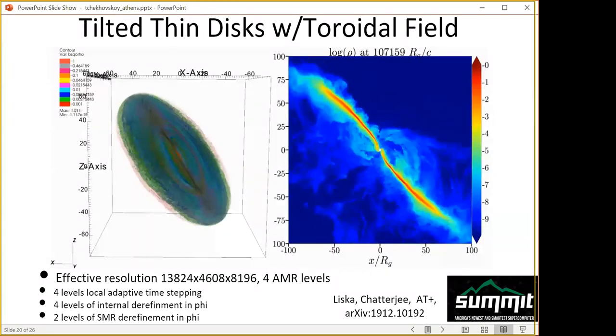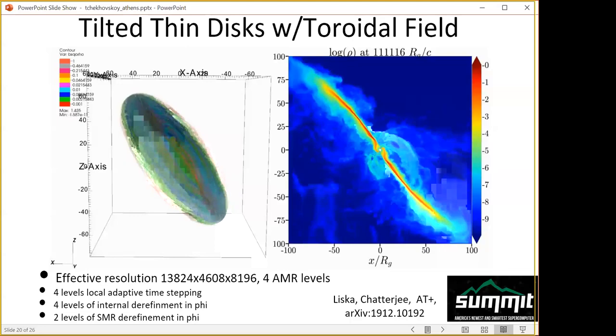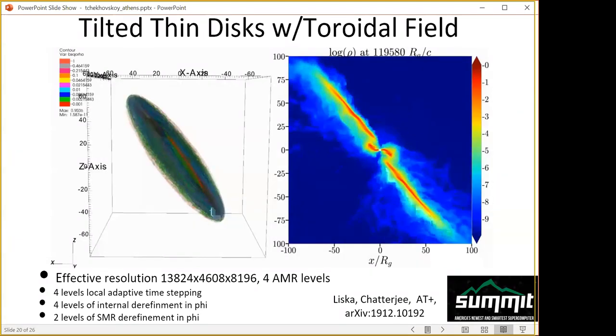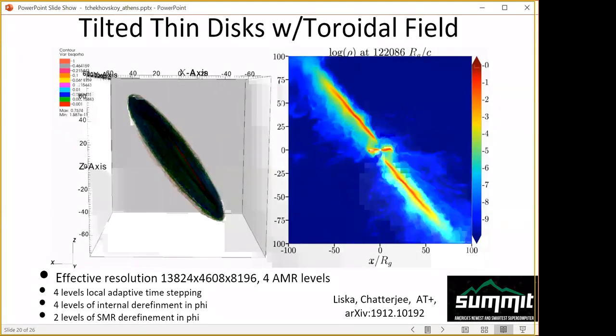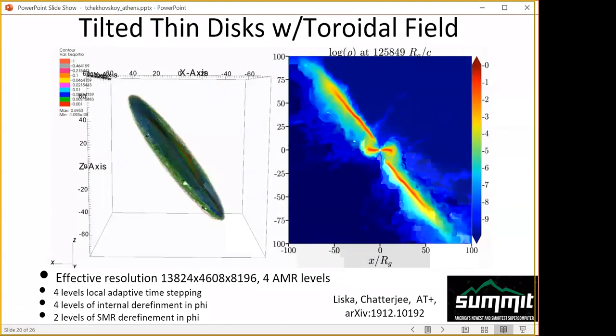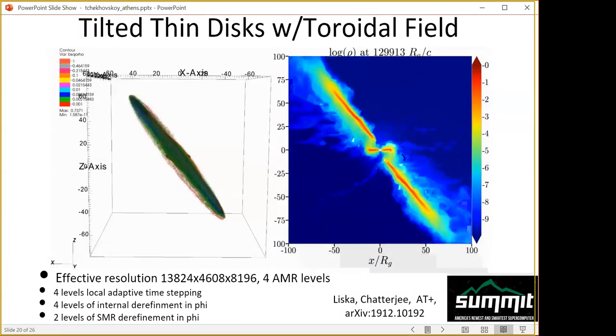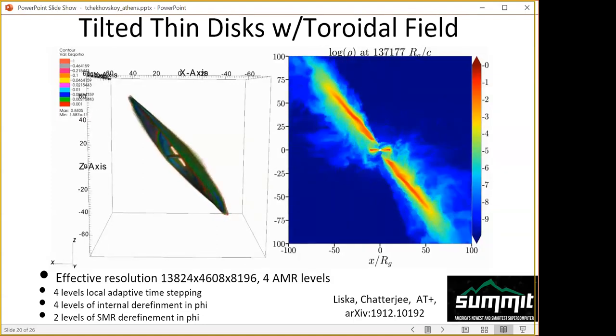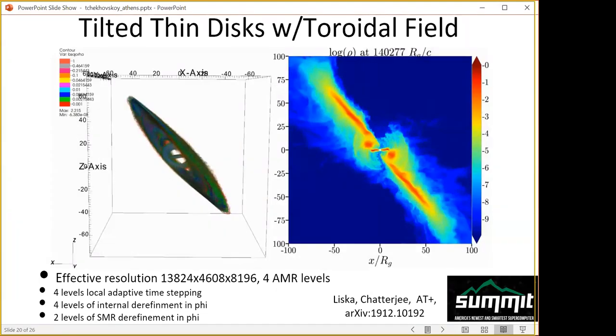Tearing is independent of field geometry — it happens for both vertical and toroidal field, and in very thin disks. Going to even thinner disks, we again see alignment of the inner regions. Torn disks are not standard — you can have several midplanes at the same distance, with concentric rings rubbing against each other. You can have one, two, or three disks happening simultaneously. These are really fascinating dynamics.